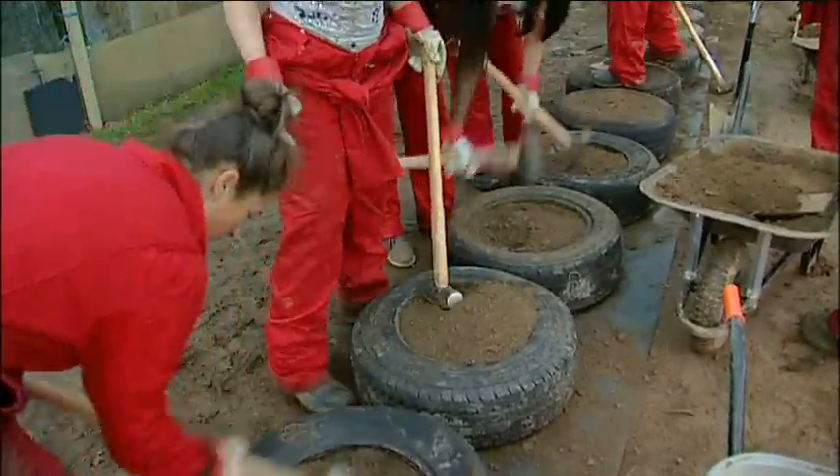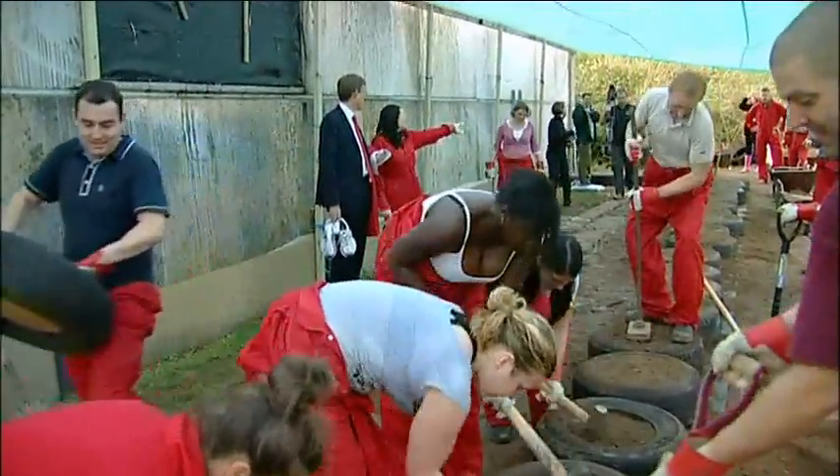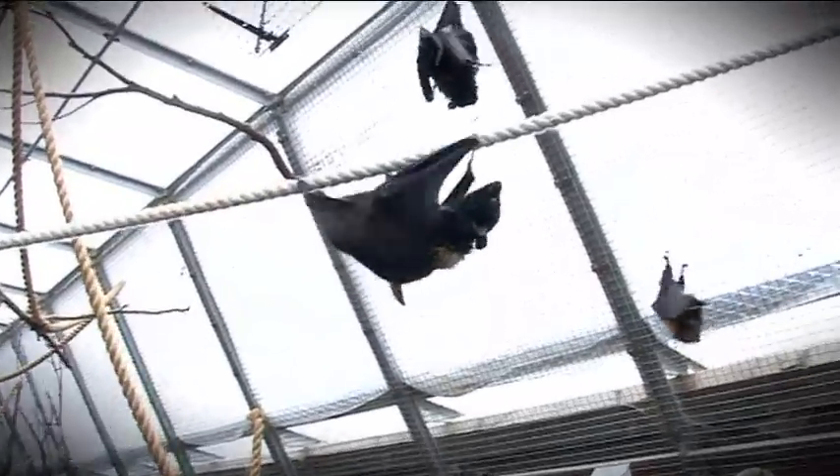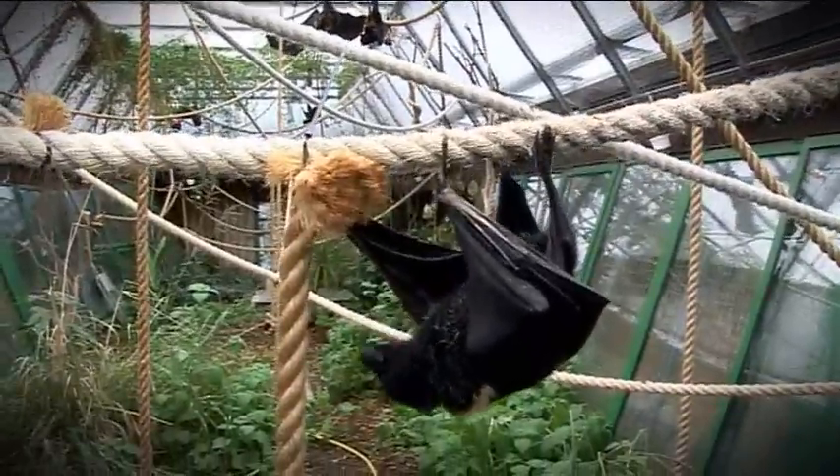The work to build the improved facilities is ongoing, and it's thanks to HSBC in Jersey that this important species of bat will eventually be re-homed into a more suitable and sustainable enclosure.